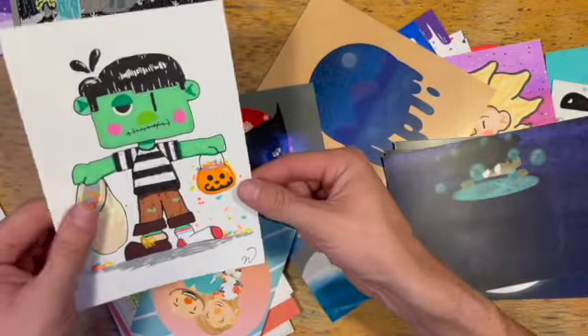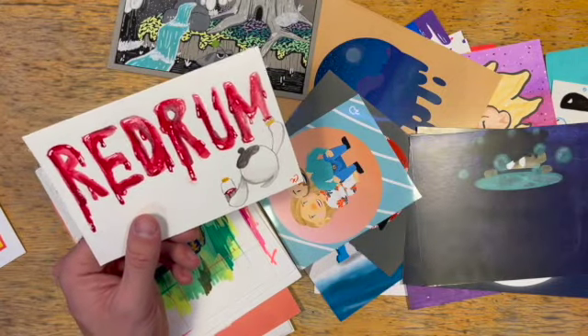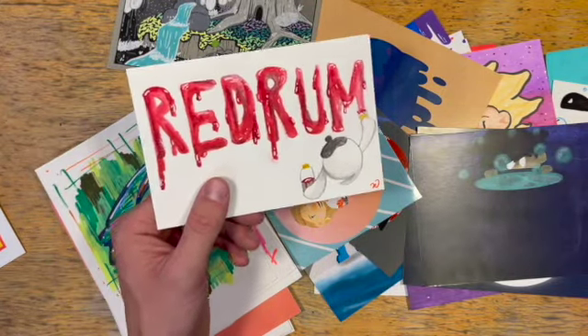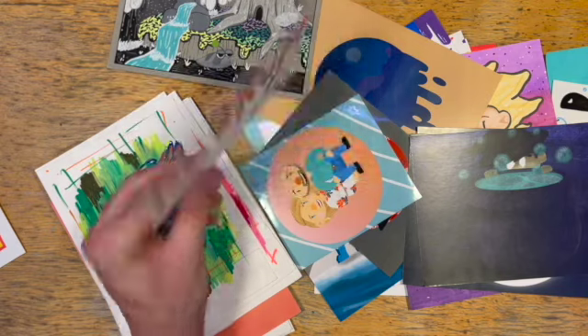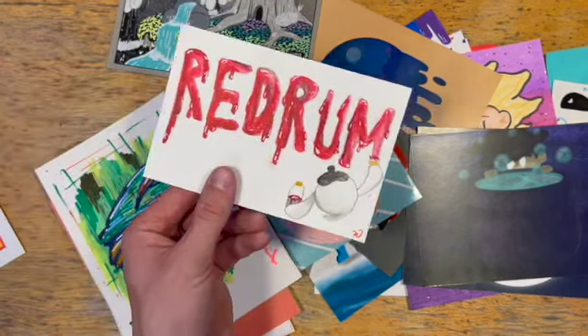Another Halloween print — he will be up on my store. I love this one. This was one of my first pieces I ever did with watercolor, actually, and I did it on a little postcard. Will I ever send it off? Nope, because I love it.